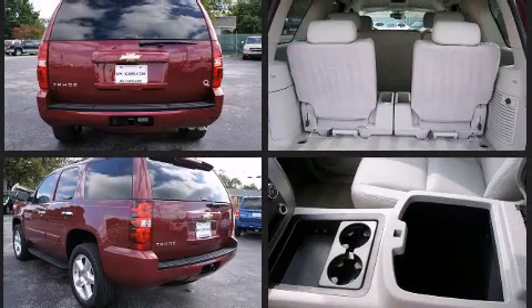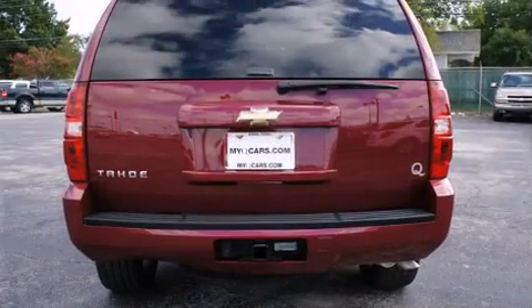A 4.8-liter V8 engine pairs with a sophisticated 4-speed automatic transmission, providing a smooth and predictable driving experience.